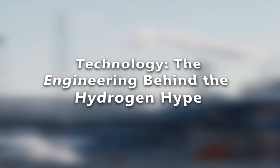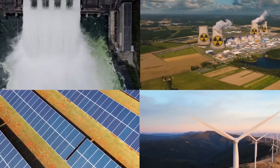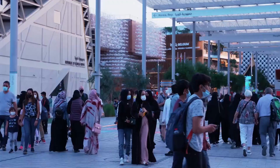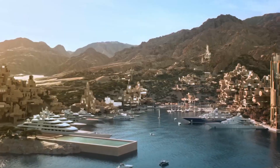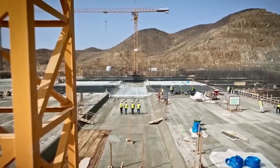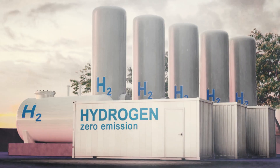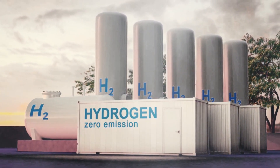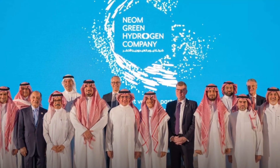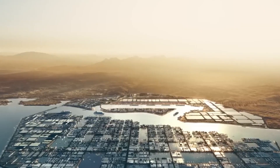Technology: the engineering behind the hydrogen hype. Creating green hydrogen in a desert isn't like making lemonade. It's a high-tech symphony of solar arrays, electrolyzers, cooling systems, and advanced AI-powered grid management — being scaled at a rate we've never seen before. Electrolyzers, the machines that split water into hydrogen, are the heart of the operation. But they're fragile, expensive, and notoriously energy-hungry. Making them run efficiently in 45 degrees Celsius heat is a challenge only top-tier engineers are brave enough to attempt.